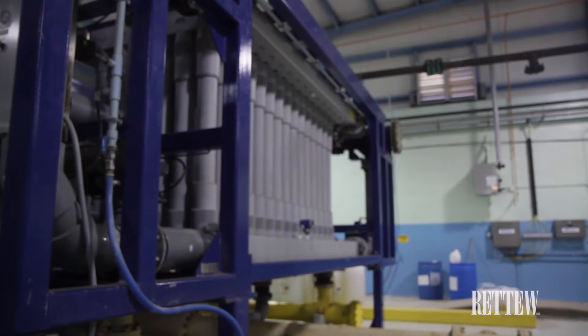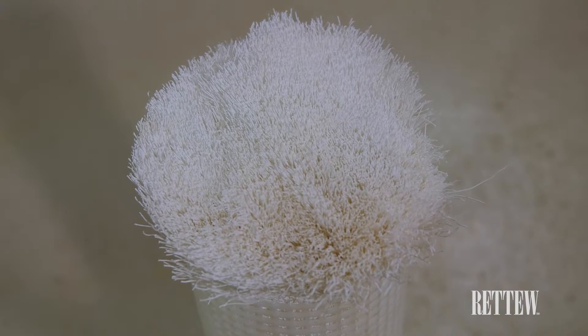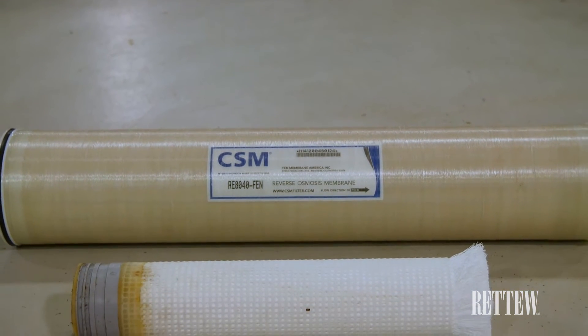The University Area Joint Authority uses a combination of membrane treatment — both hollow fiber microfiltration units and thin film composite reverse osmosis membranes — to provide a multi-barrier approach for its water reuse project. The microfiltration system provides particulate and bacteriological removal, while the reverse osmosis system provides removal of dissolved contaminants and trace contaminants.